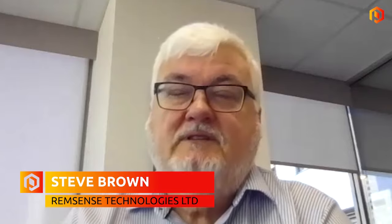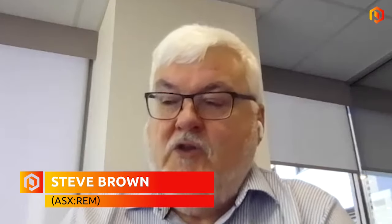With me this morning from RemSense is Steve Brown. Steve, good morning. Good morning, Andrew — great to talk to you and the viewers again. Good to speak, Steve. Give us firstly a brief recap on RemSense and Virtual Plant. Sure — well, we listed RemSense in November last year to take Virtual Plant to the market. We have been over the last seven or eight months developing a Virtual Plant targeted at a particular market sector, linking it with